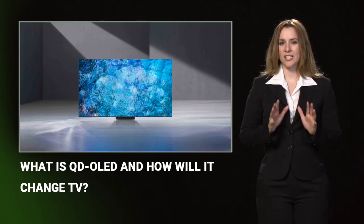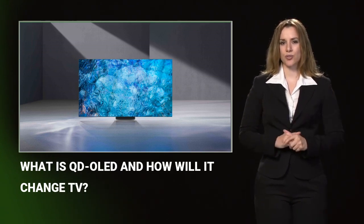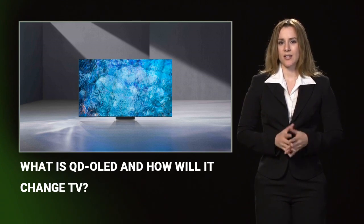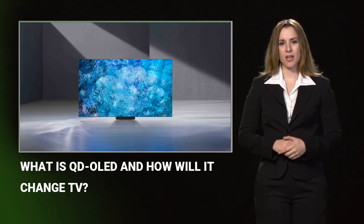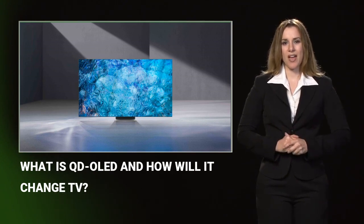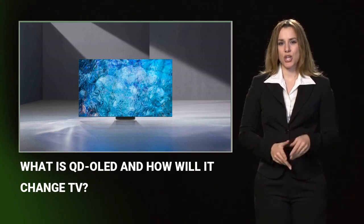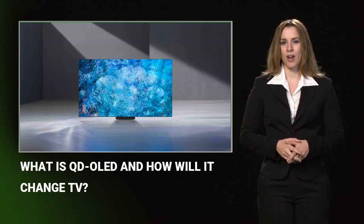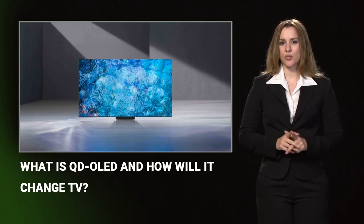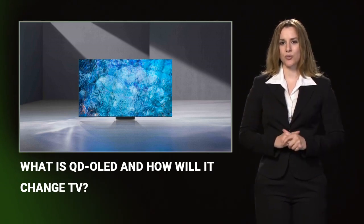Samsung says that its 4K QD OLED TVs will have about 8.3 million individually controllable light sources, enabling a contrast ratio of 1,000,000:1 and in turn better HDR performance. Samsung reckons that QD OLED will offer one of the broadest color representations of its current top-of-the-line displays, with a color volume above 80 percent and a brightness range between 0.0005 nits blacks and 1,000 nits peak white.